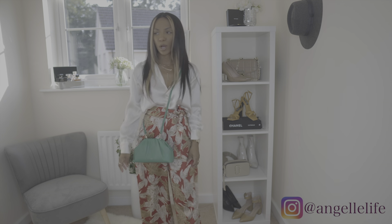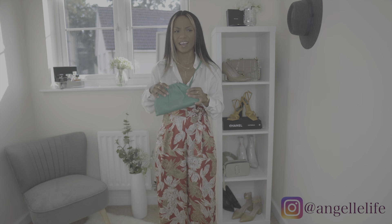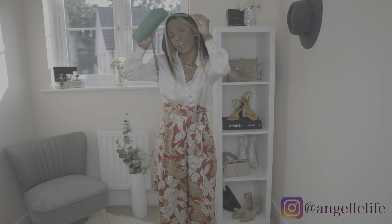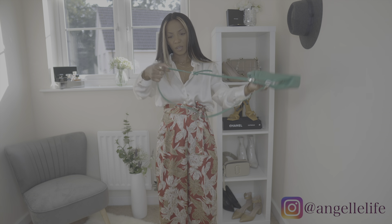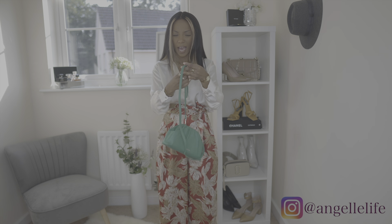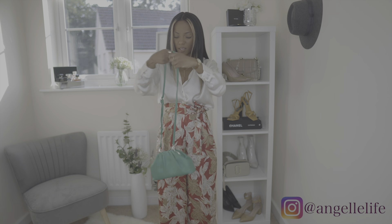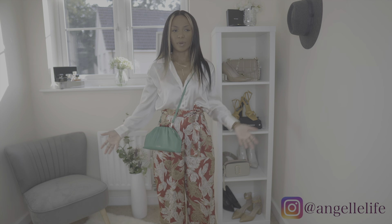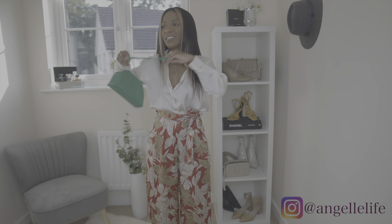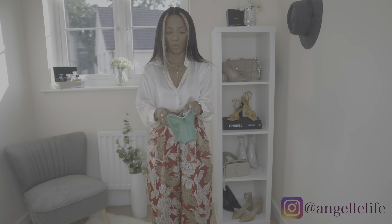This is what it looks like crossbody, and personally I probably would never wear it like this, not by choice anyway. I didn't buy it for that — I like it for the clutch style. It can be adjusted; I'm pretty short, I'm only five feet, so it can be adjusted higher. I'll go ahead and adjust it to a more appropriate length for my height. Again, I probably really wouldn't wear it this way unless my hands are full or something.